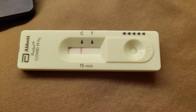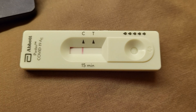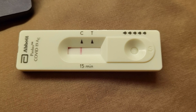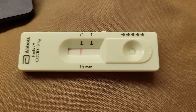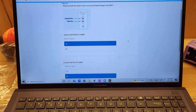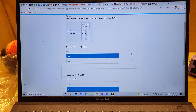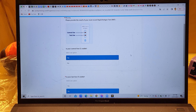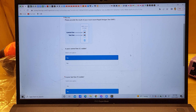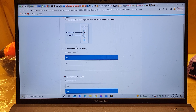As you can see, the control line C is visible, whereas the test line T is not visible. So that means I tested negative to COVID-19. Apparently, even though your test result is negative, regardless of your RAT test result, you have to report online. Basically, the New Zealand government will send you an email, and then you click the link to report your results.